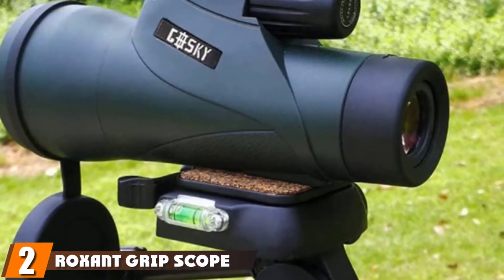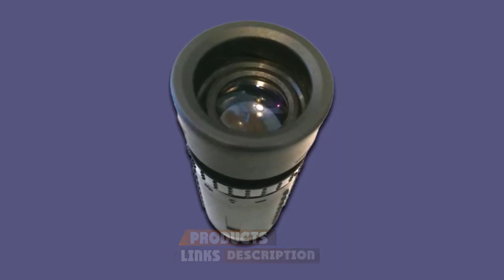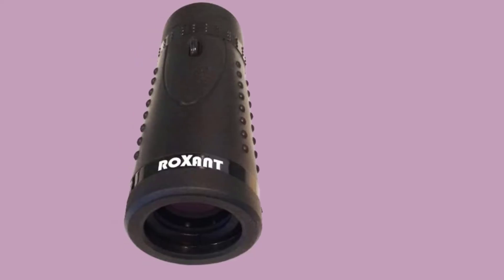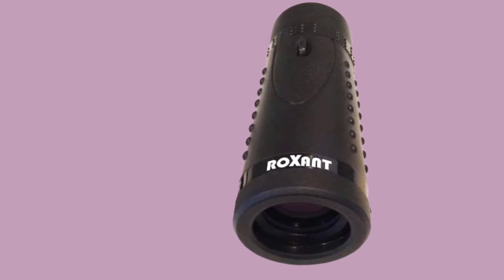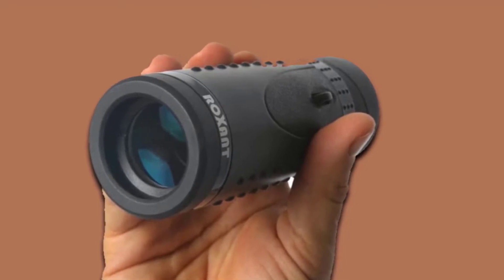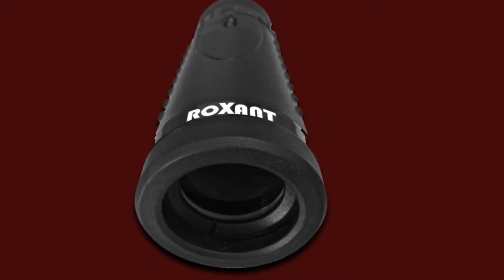Moving on to the next, at number 2, we have the Roxen Grip Scope Monocular. You can get much cheaper than the Roxen Authentic Grip Scope, but does it offer good value for money? With dimensions of 5.5x2x2 and a weight of 7.8 ounces, this is a fairly compact scope. The fully multi-coated all-glass lens offers good optics but only offers up to 6x magnification, which may not be enough for some people. The exterior features a no-slip, comfort-molded grip. It has a retractable eye cup which makes it much easier to use for those who wear glasses — there's plenty of eye relief on offer.